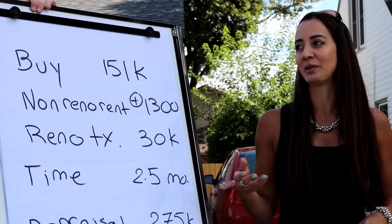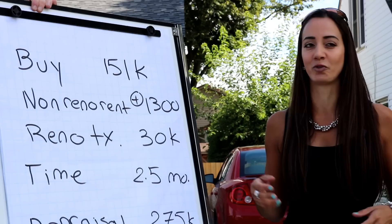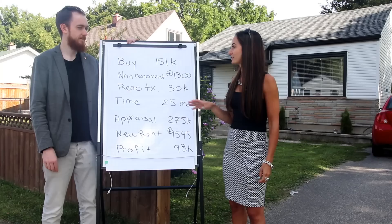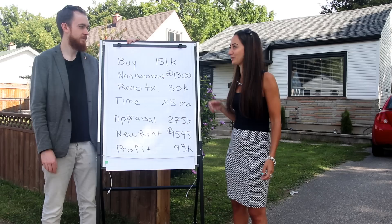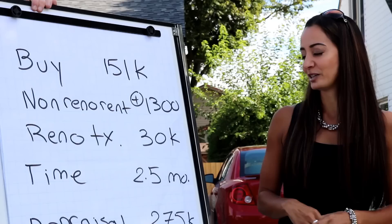We ended up testing the rents by renting it as-is. It was very old-fashioned and dated, but somebody actually didn't want us to remove the wall paneling, the shag carpeting, or the purple — so that rented for $1,300. It's not quite the one percent rule but it's close for Canada, and the tenants are paying utilities too. For single-family properties all utilities are paid by the tenants.